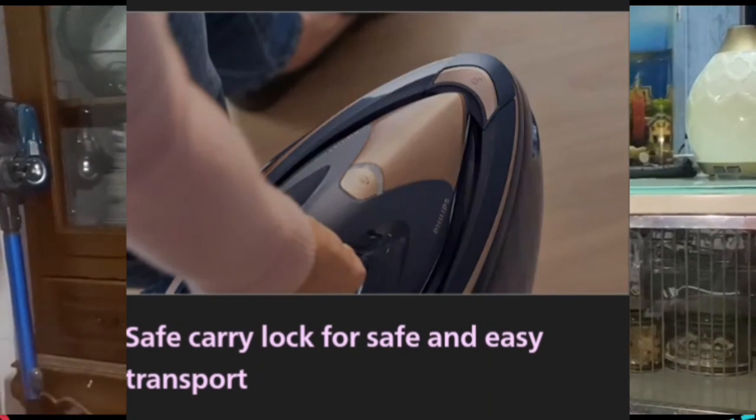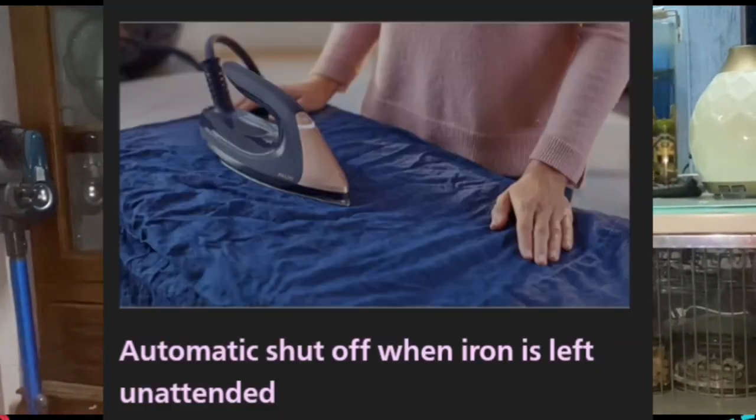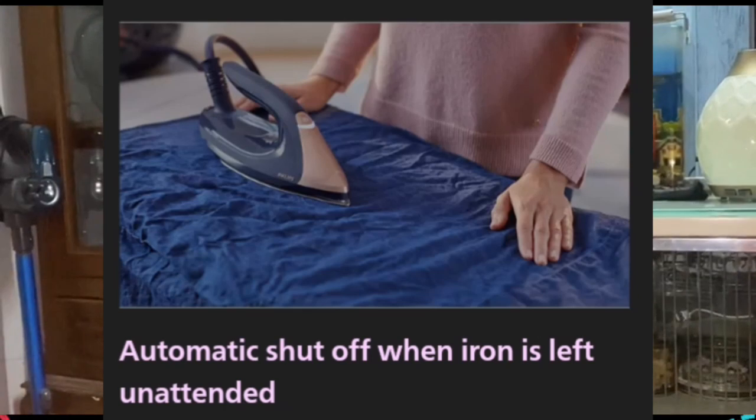Number ten — safe carry lock for safe and easy transport. Lock your iron securely to the base station for easy carrying around the house and to reduce the risk of accidentally touching the soleplate. Number eleven — automatic shut-off when the iron is left unattended. The automatic shut-off function automatically switches off your steam generator iron if it has not been used for a few minutes.